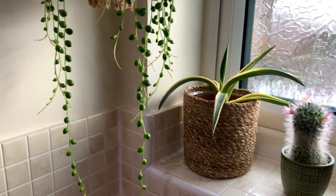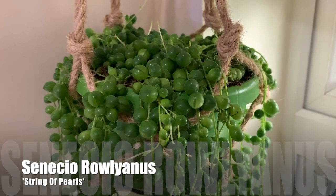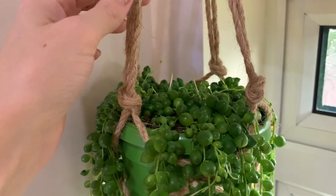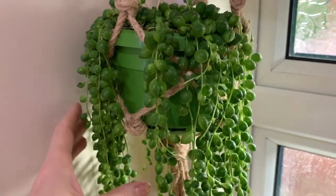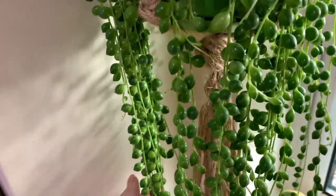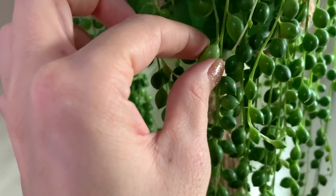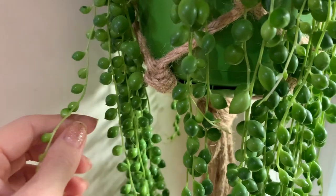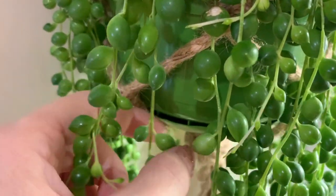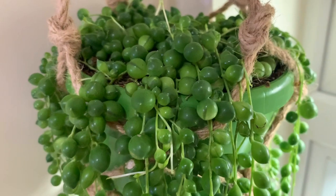Last but not least I've got these beautiful string of pearls. They're lovely and full on the top. I did lose a few pearls when I was transferring them into this hanger that I made, but not too many. These can be a bit tricky to care for, but this looks really healthy at the moment — lovely shiny plump pearls. Once they start to slightly shrivel or feel not as firm, that means they need watering. Apparently they prefer being watered from the bottom, although in this particular pot I don't think I'm going to be able to do that, so I'll just have to see how it goes. Wish me luck — I really love them.